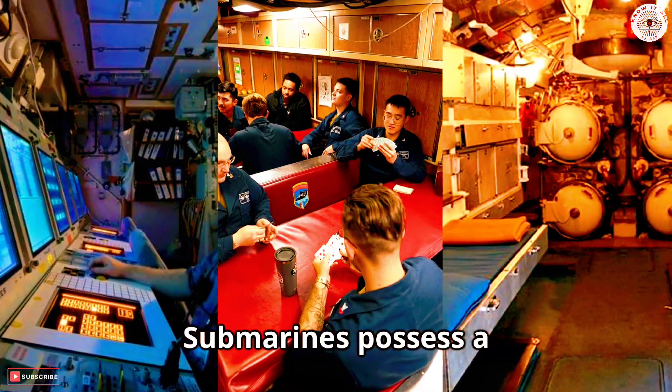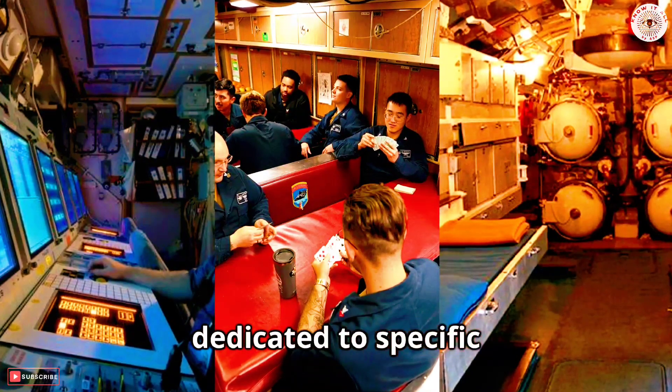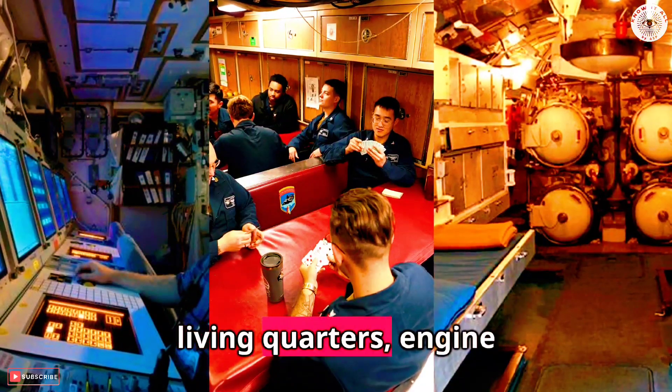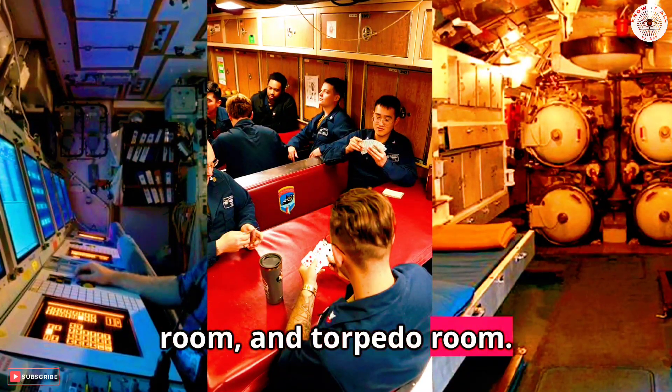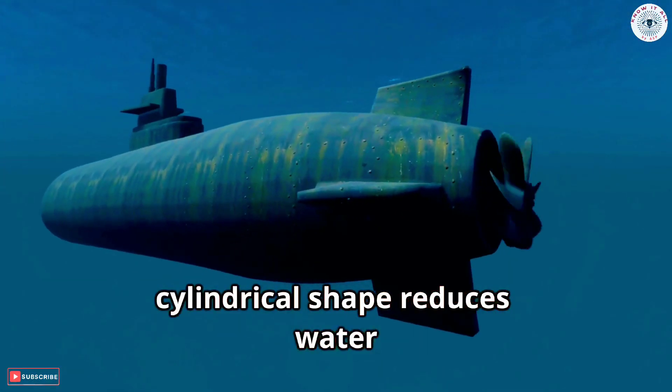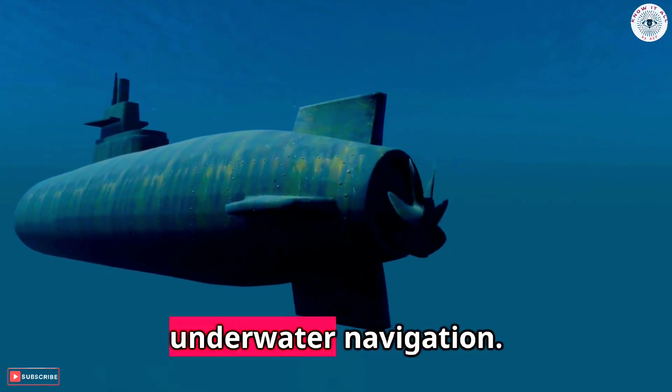Submarines possess a series of compartments, each dedicated to specific functionalities. These include the command center, living quarters, engine room, and torpedo room. Their unique cylindrical shape reduces water resistance, allowing smooth underwater navigation.